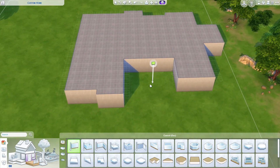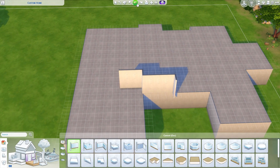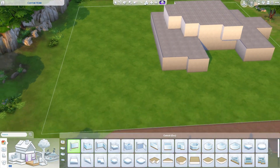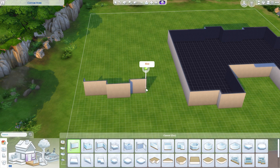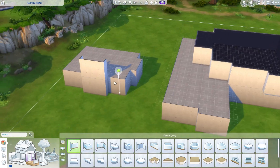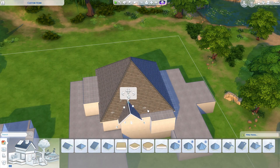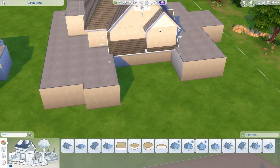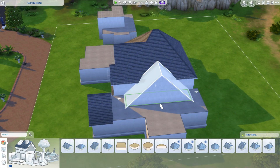Welcome in, welcome back if you are a regular, and welcome in if you're new here. Today we are working on another custom build — it is a massive suburban home, it's for three sims. Even though it's huge, it is actually a six bedroom house: five bedrooms in the main building and one in the annex building on the side.